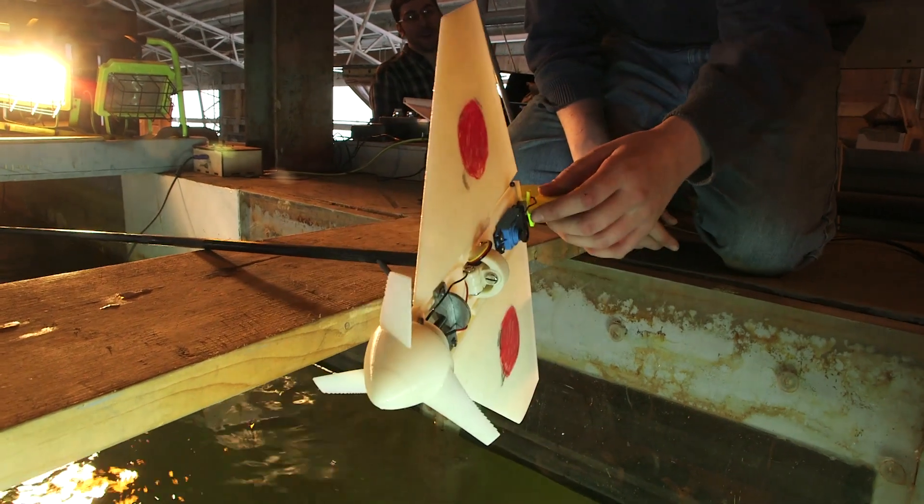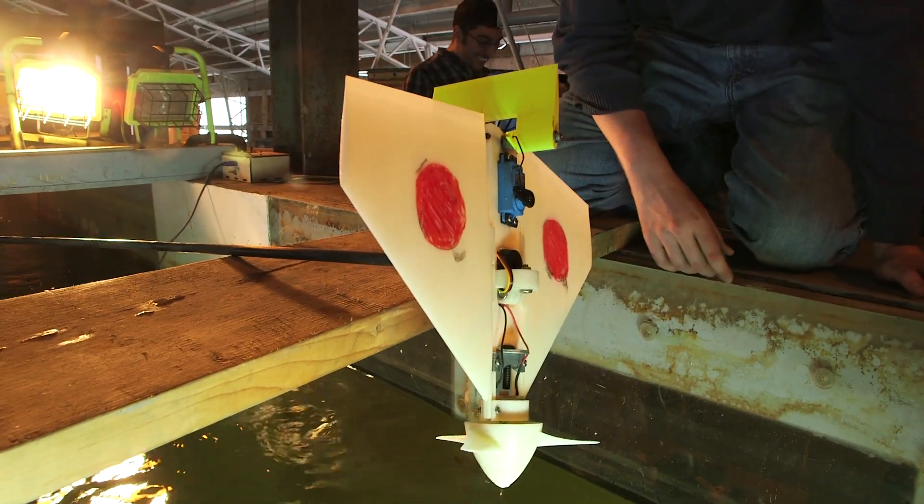This testing will eventually lead to deploying underwater kites in the ocean itself. These kites would be very large — they would have a 30-foot wingspan, as large as a small airplane. They would generate up to 50 kilowatts of power per kite, which could power up to 50 U.S. homes. And a whole farm of these, much like a wind turbine farm, could power several thousand homes.